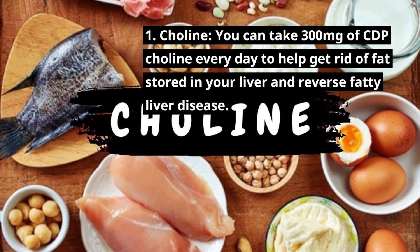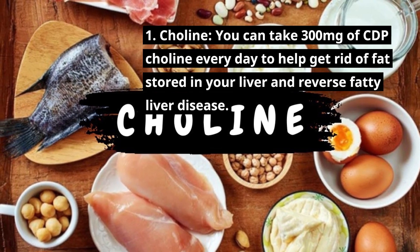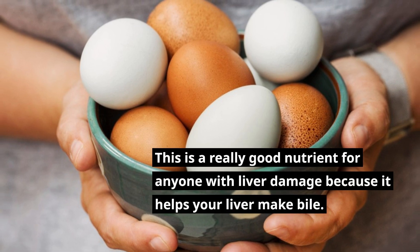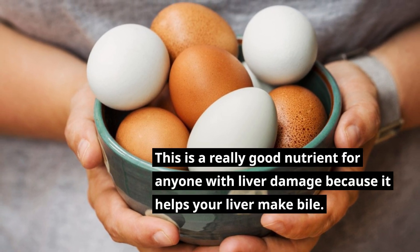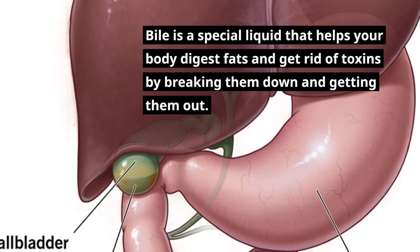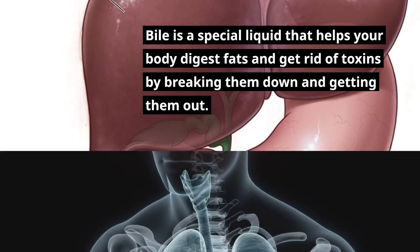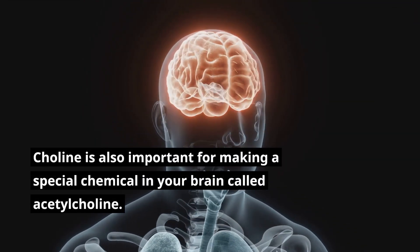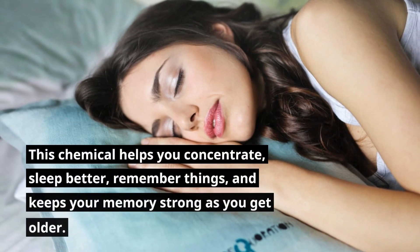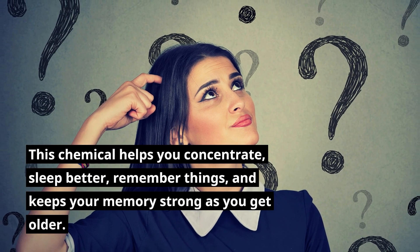1. Choline. You can take 300mg of CDP-choline every day to help get rid of fat stored in your liver and reverse fatty liver disease. This is a really good nutrient for anyone with liver damage because it helps your liver make bile, a special liquid that helps your body digest fats and get rid of toxins. Choline is also important for making acetylcholine, a chemical in your brain that helps you concentrate, sleep better, remember things, and keeps your memory strong as you get older.